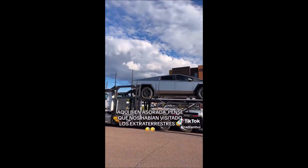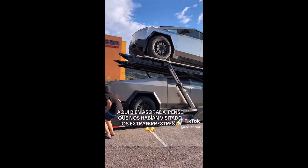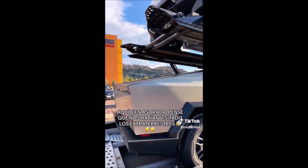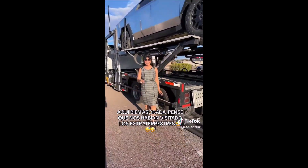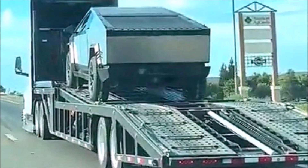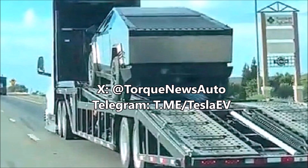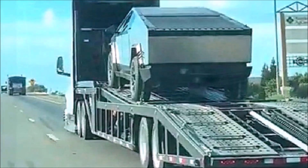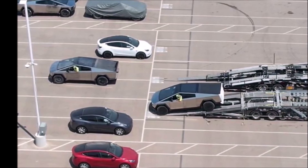Some Cybertrucks were reportedly spotted in Gallup, New Mexico, where they caused confusion for a TikTok user who thought the all-electric pickup truck was out of this world — literally. At least that's the reaction seen in TikTok user Radiant Lose's post. She and her companion were so thrown off by the Cybertruck that she thought she was seeing something alien. She captioned it: 'We were scared and thought we were visited by extraterrestrials.' They could also be seen excitedly inspecting and admiring the Cybertrucks.